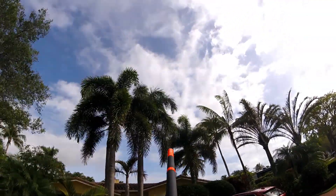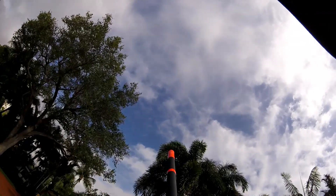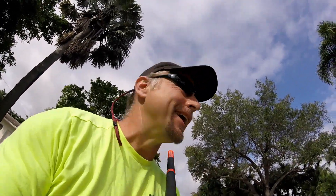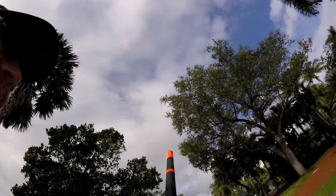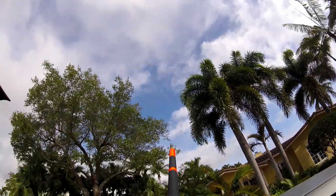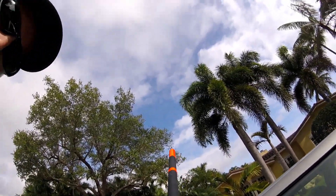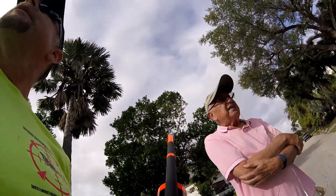And there it goes. That's what we call one shot, one kill. Yep, I got it — got it in the side of the head. I'll go up and get it. Hopefully that's it.